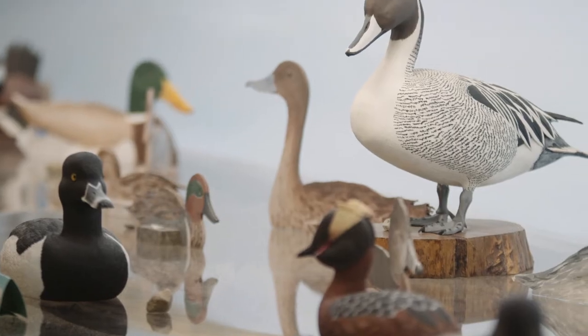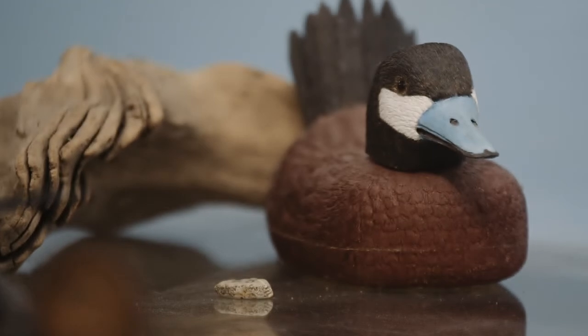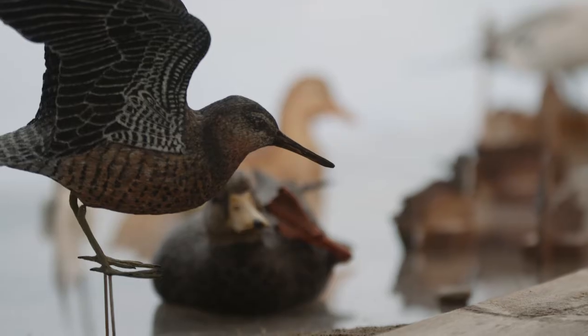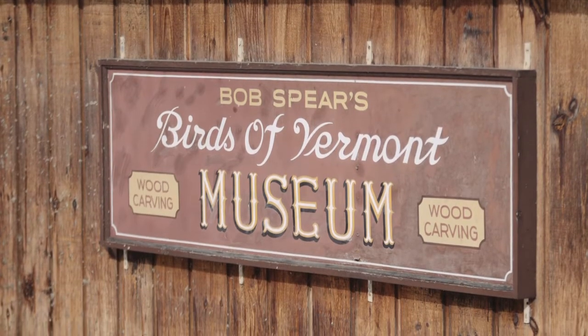Now Erin, can you tell us more about this amazing museum? The museum has been here for over 30 years, and our tagline is 'where natural history meets art.' The museum has over 500 wood carvings, almost all are Vermont birds. The idea is that you could come here, learn about the birds, and then head out into your own backyard to see what might be there. Almost all of the birds were made by Bob Spear. He passed away in 2014, so a few of the birds have been made by some other local wood carvers. When you come visit the museum, you can also see Bob's shop and learn about how he made the birds.